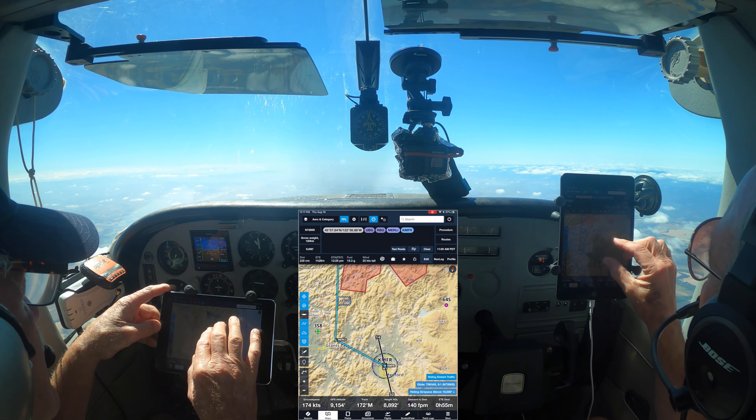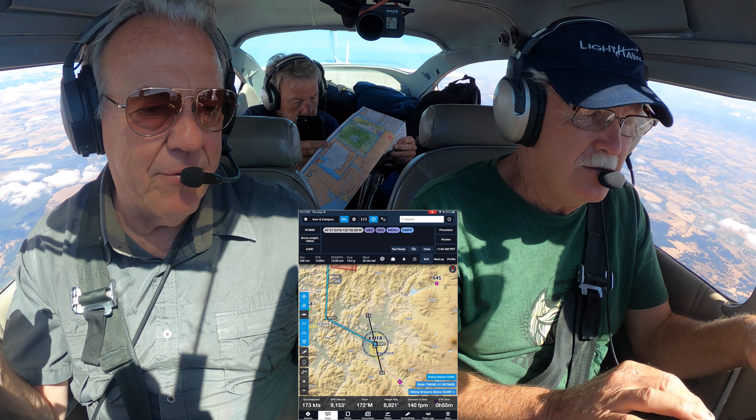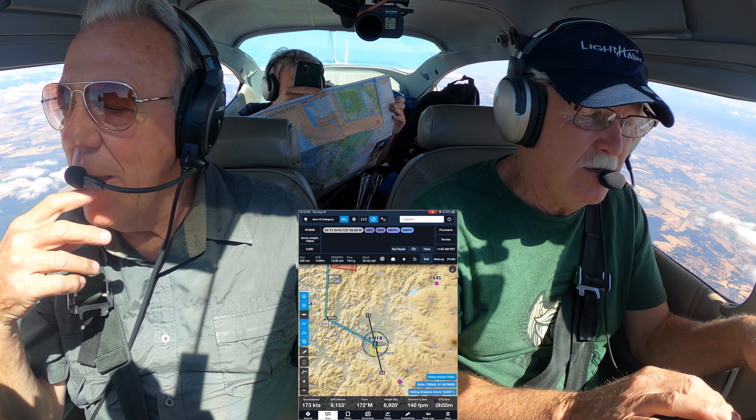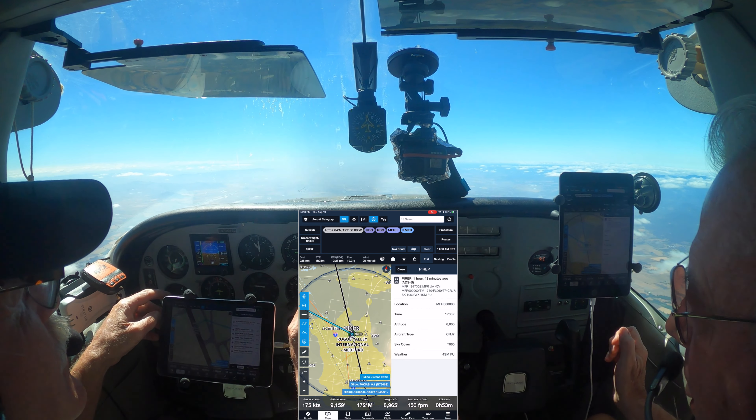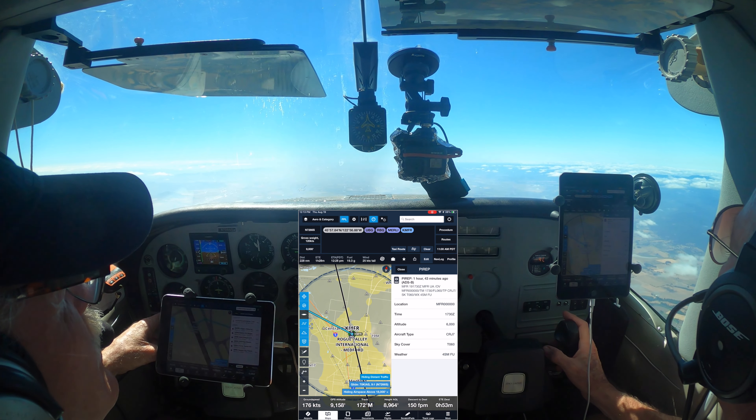7266 Sierra, you are cleared to the Medford airport via Roseburg as filed, descend to maintain 9000. Cleared to Medford, direct Roseburg as filed, descend to maintain 9000. 7266 Sierra, thank you.